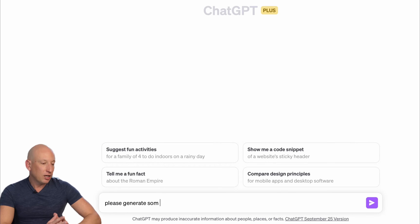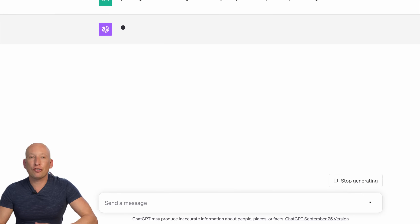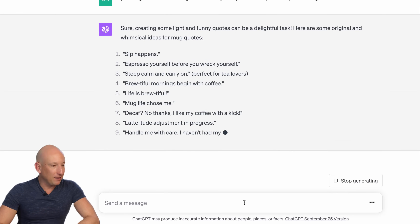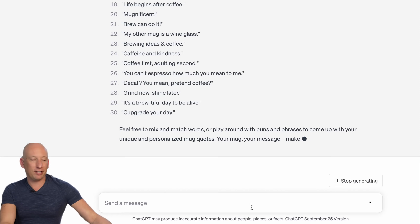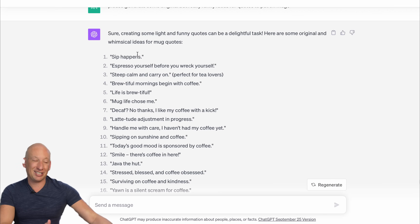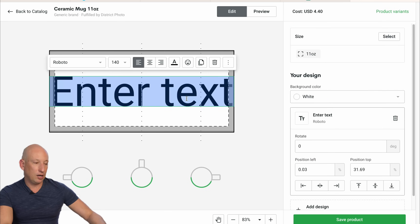Let's ask ChatGPT: can I generate some original but really funny ideas to put on mugs? Back in the past, generating these ideas would take forever. Here you go: 'Sip happens,' 'Life is brutal,' 'Mug life chose me,' 'Yawn is a silent scream for coffee.' Anything about coffee is quite good because people love coffee. 'Cup grade your day.' Let's just choose one — let's do 'Sip happens.' Go to Printify, click on mug, click on start designing. Let's copy across the text. Sip happens.